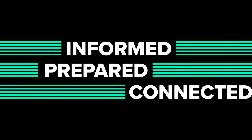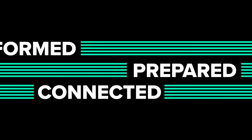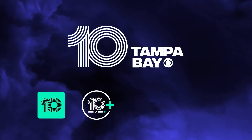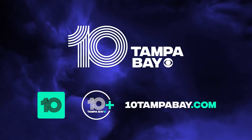Stay informed, prepared, and connected with 10 Tampa Bay during hurricane season and every day. Watch us on your phone — just download our app, stream us on your TV, and you can even watch live newscasts on 10tampabay.com.